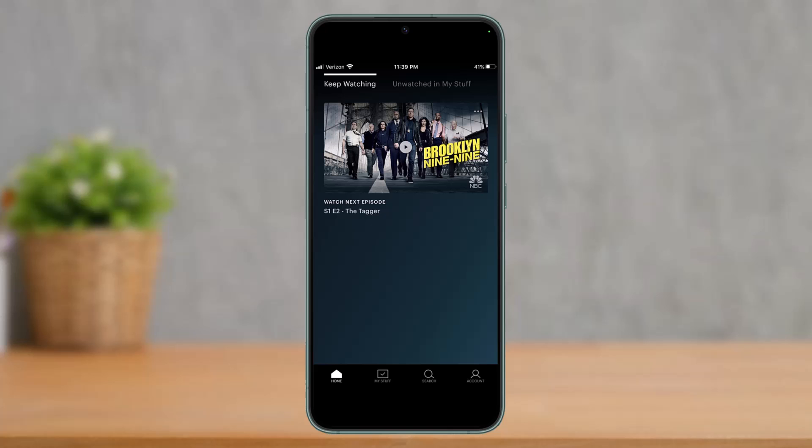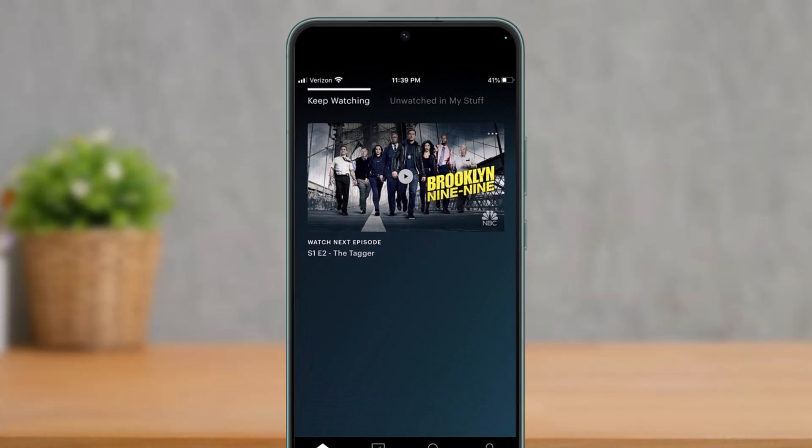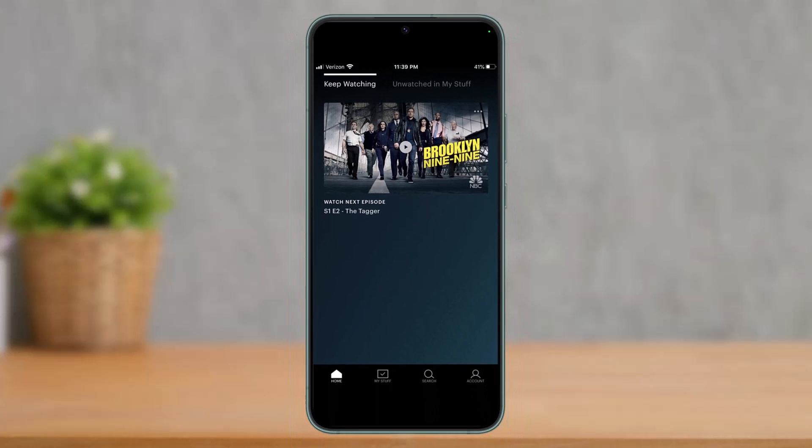If you want to remove a show from your Keep Watching or Continue Watching section, you just have to tap on the three dots in the upper right corner of the show that you want to remove. As you can see in this case, we do have the three dots on the top right, so just make sure to tap on it.